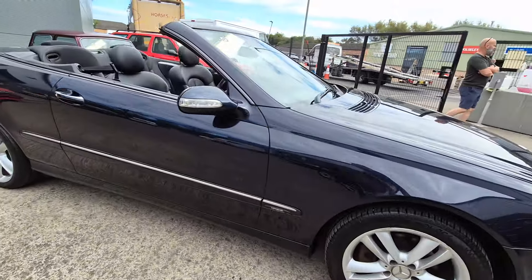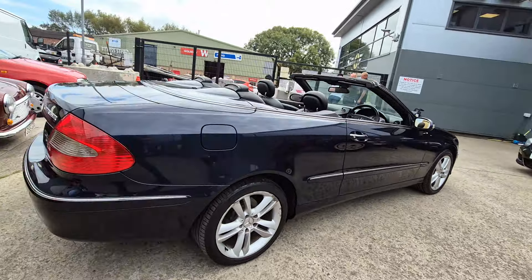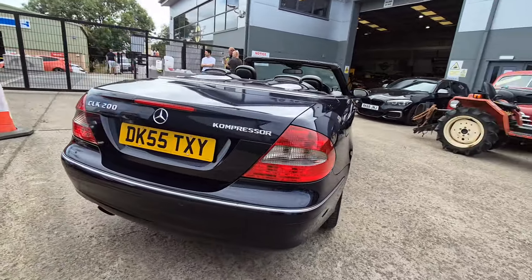Right then ladies and gentlemen, here we go — look, Mercedes, here she is. Quite a bright looking old car in all fairness, CLK 200 look.